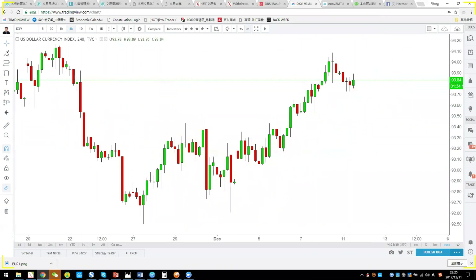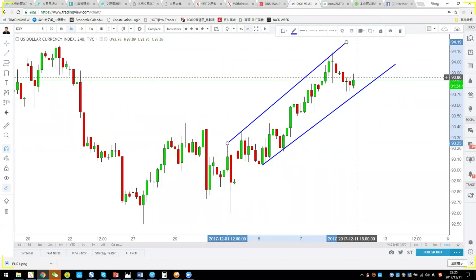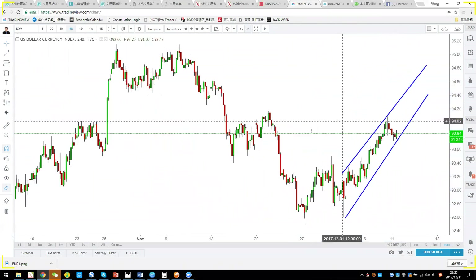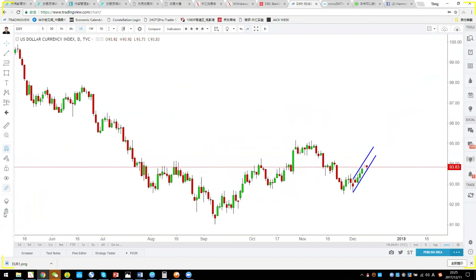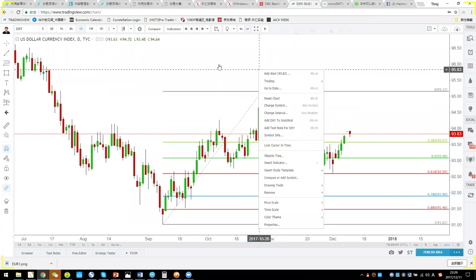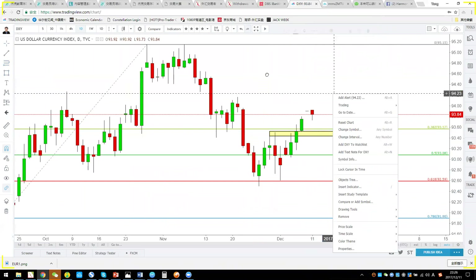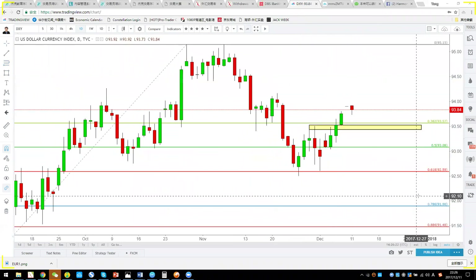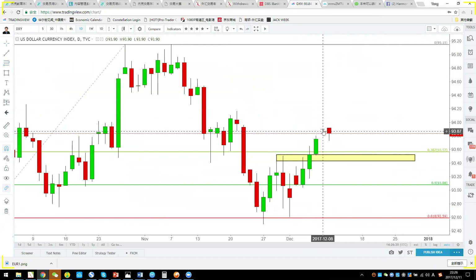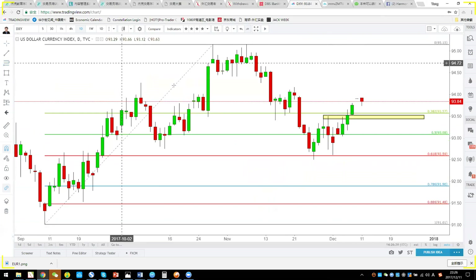Generally speaking, DXY is still creating higher highs and higher lows — it's still in a channel. On the daily chart, by November 27th, DXY already touched the 0.618 point and moved up like a neckline. Although last Friday December 8th DXY wasn't doing much, today there's some downside movement, but higher lows are still being created.